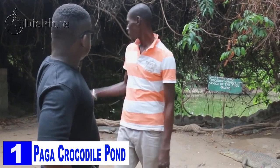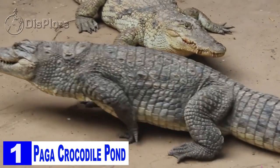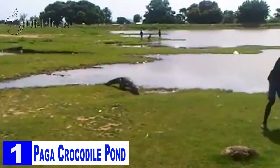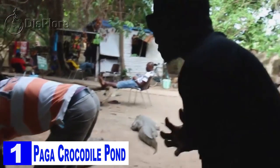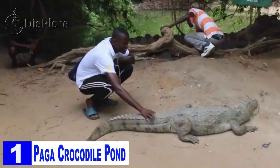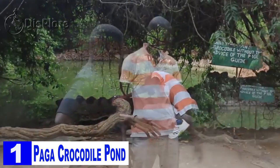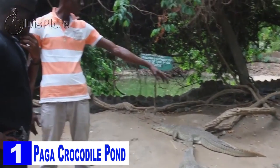Number 1: Paga Crocodile Pond. Most of us do not know much about crocodiles — they either scare us or we simply do not want to meet them. But this sanctuary is made for hosting crocodiles, and enthusiasts can see many of them here. The crocodiles residing here are actually very friendly towards the humans that visit them. Tourists can feed the crocodiles and get up close and personal with them. This place respects and honors the crocodiles and it is forbidden to hurt any of them. Guides are always present to help ease tourists' unnecessary fear of crocodiles.